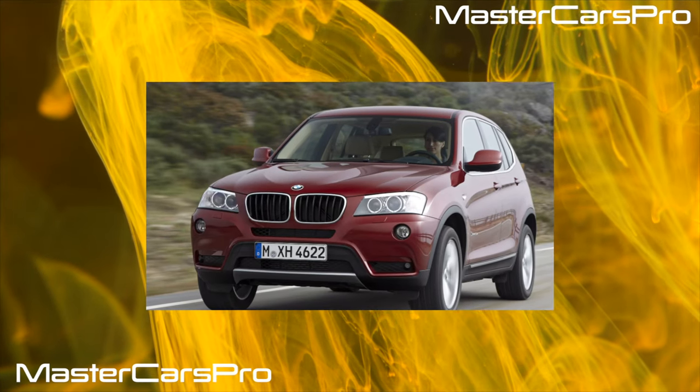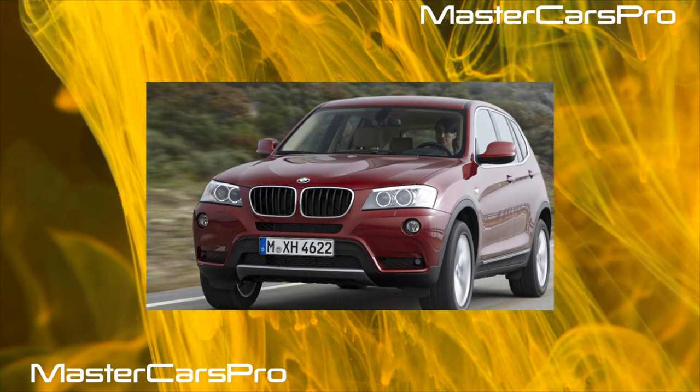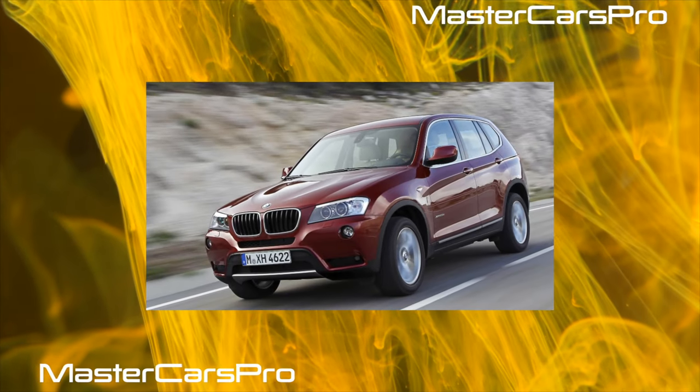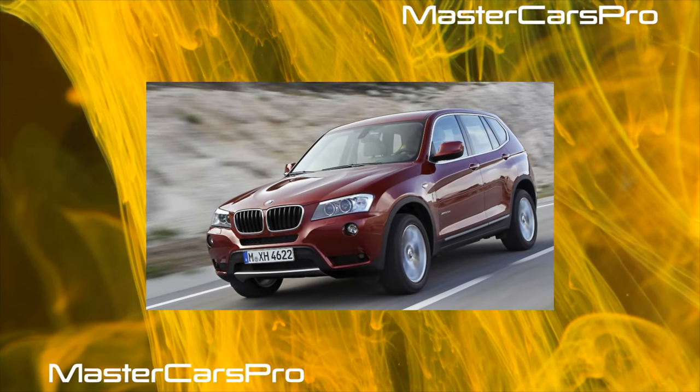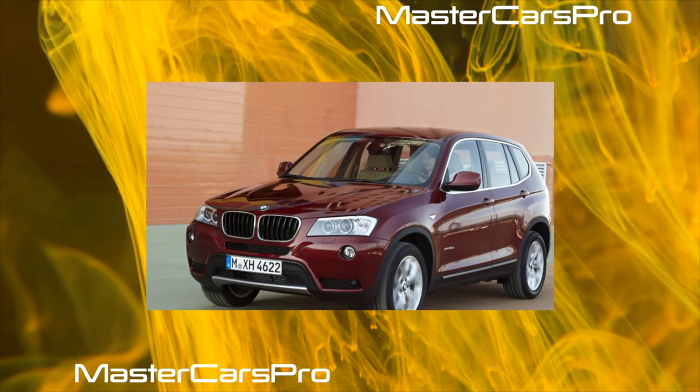BMW X3, F25, Restyling. SUV with 5 doors, J-Class. Available with all-wheel drive and rear-wheel drive, mechanics and automatic gearbox, and gasoline and diesel engines ranging from 150 to 313 horsepower.